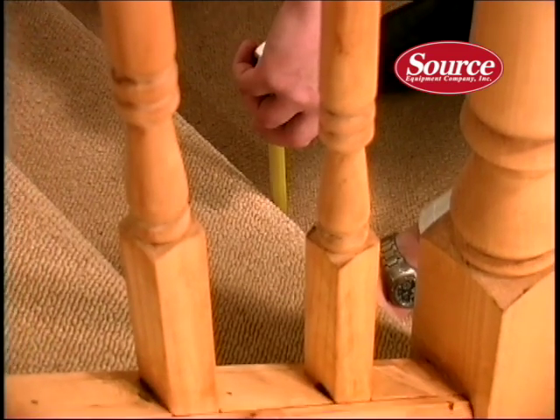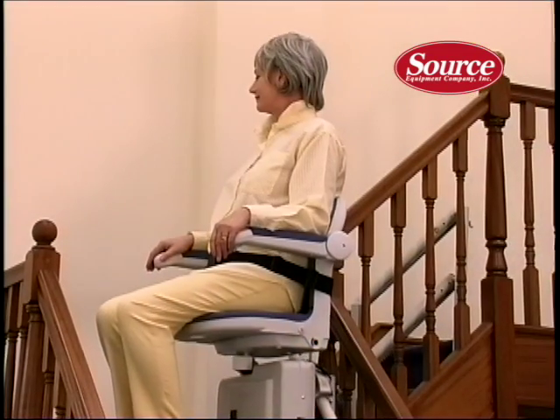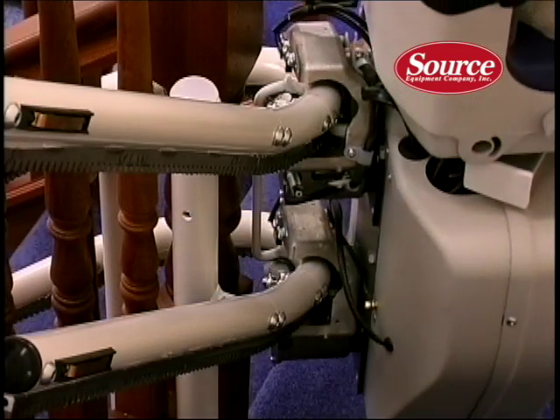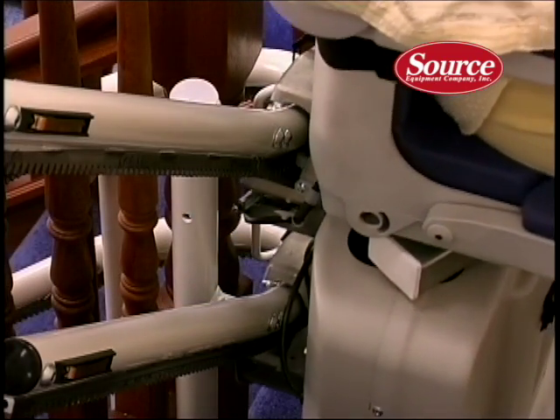Join us for the next few minutes to see how safe, easy to operate and stylish the Sterling lift is. No wonder Sterling is one of North America's best-loved stairlift brands.